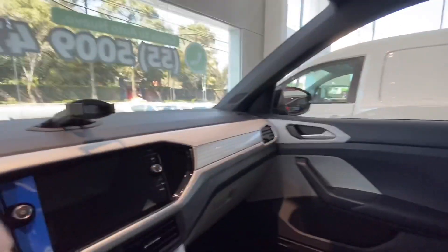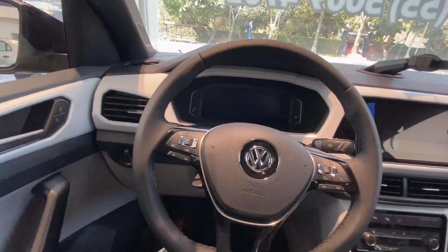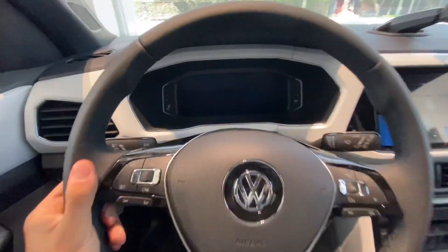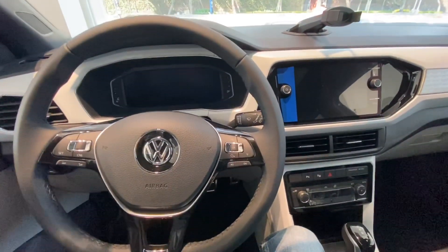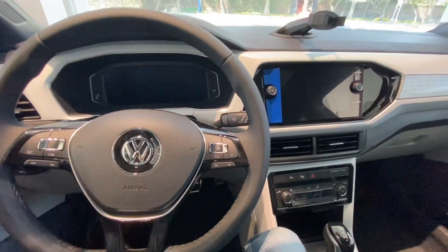Pequeña. La verdad estas camionetas compiten contra el Arona, justamente de Seat. Se están poniendo mucho de moda estas camionetitas.